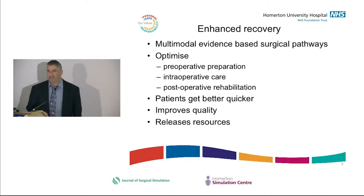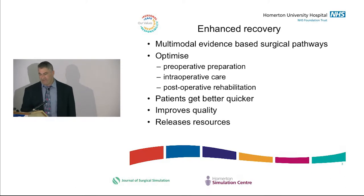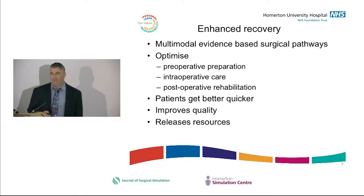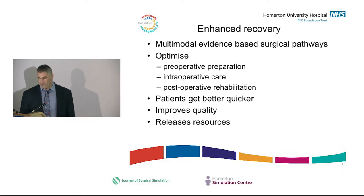Enhanced Recovery Pathways — the basic idea was to put in evidence-based pathways that optimised all the different stages from pre-operative preparation, intra-operative care, and post-operative rehab. The idea was that patients would get better quicker. It was improving efficiency through quality — by having better pathways, it would release resources but also deliver better care.